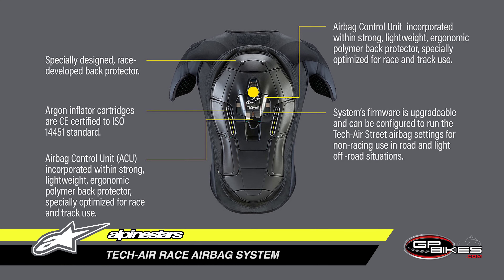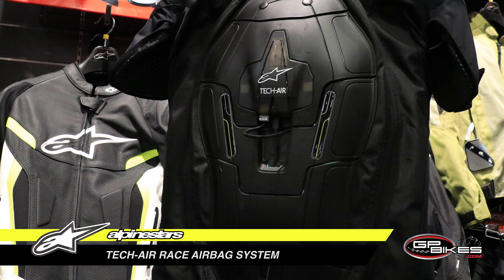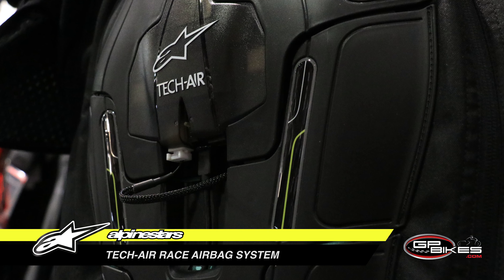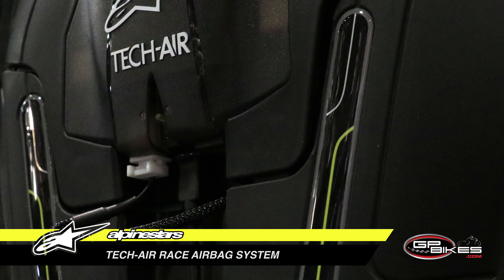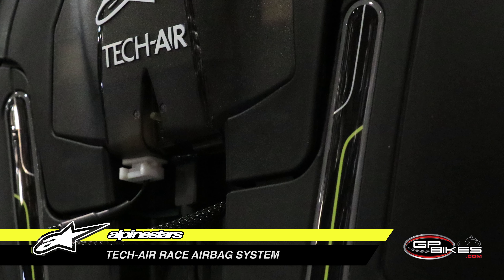Deployment systems utilize Argon inflator cartridges which are CE certified to ISO 14451 standard. A Micro USB charger allows convenient recharging of the system, with one hour charging time giving you four hours of riding coverage.